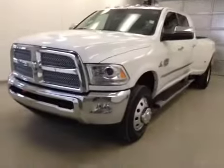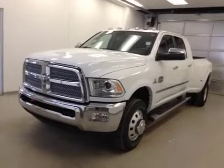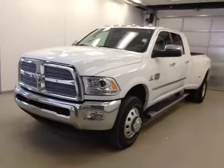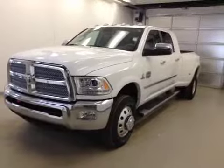Once again, this is stock number A4950, 2014 Dodge Ram 3500 Dually, Laramie Longhorn Edition, 3500 Crew Cab, four-wheel drive. Exterior color is bright white.